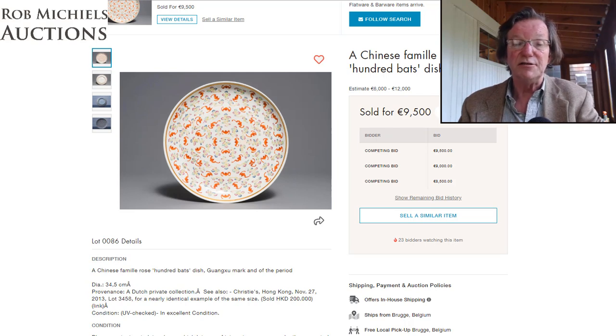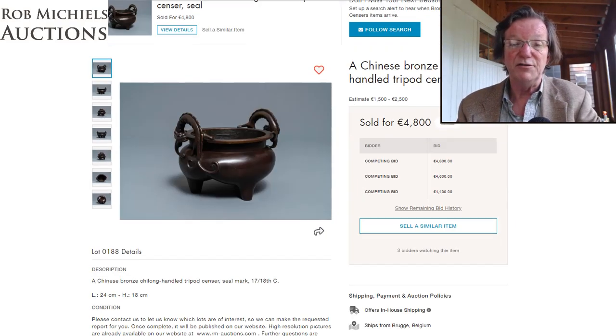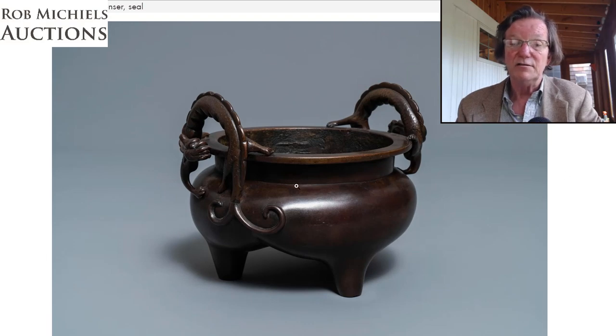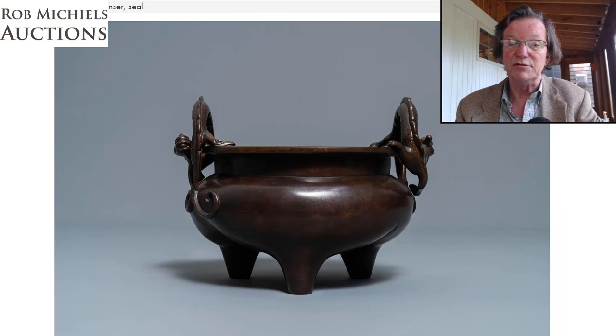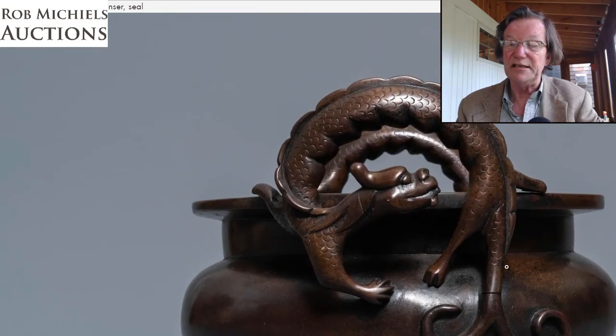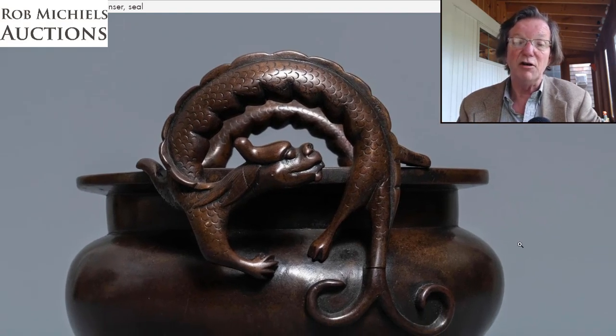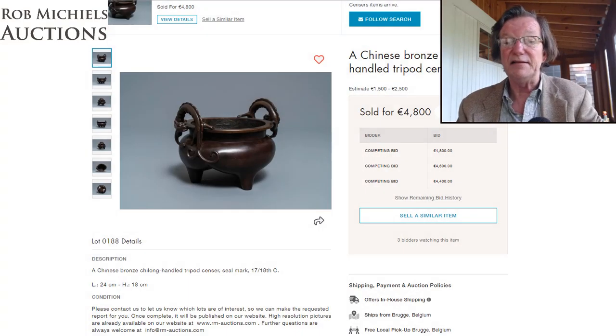This bronze was one I liked a lot. The high estimate of 2,500 euros seemed very reasonable — it was a very attractive example with a dragon doing a backflip to create the handles, and a particularly attractive patina. In the end it brought 4,800 euros, roughly $5,300-5,500. I thought the estimate was crazy low and expected it to do much better, but I think it was a very fair price and a good buy.